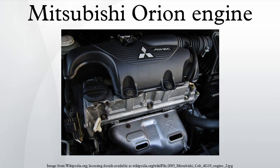The DOHC MIVEC 4G19 displaces 1.3L and features 4 valves per cylinder. It produces 66 kW at 5,600 RPM and 121 Nm of torque at 4,250 RPM. It was introduced in 2002, powering the then-new Mitsubishi Colt.